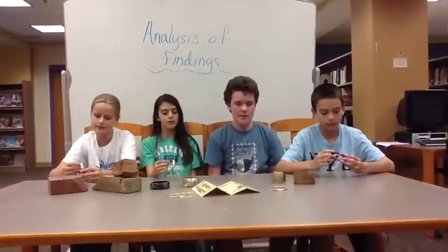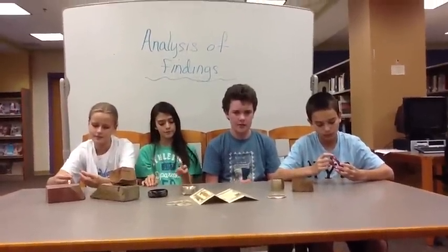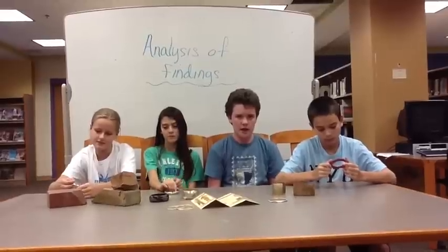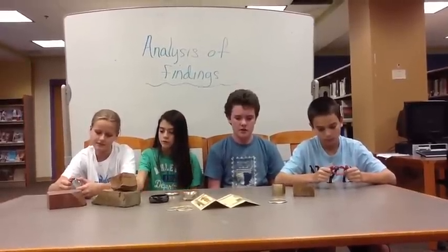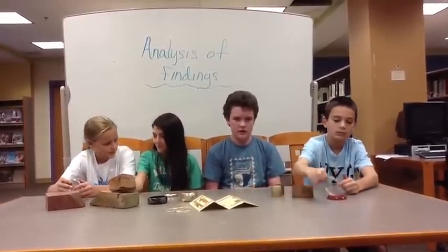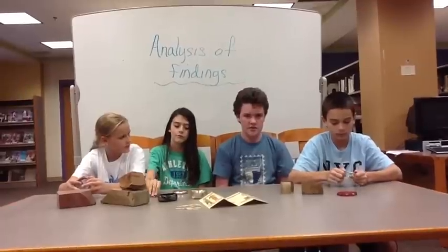I'm the anthropologist. I'm the person who figures out what the artifacts are and what they are used for. The four questions I ask are: what is it, how old is it, what was it used for, and was it made or traded? These are gold coins. They were about 2,750 years old. They were used for currency, and the Egyptians made them.